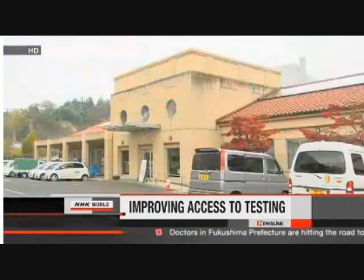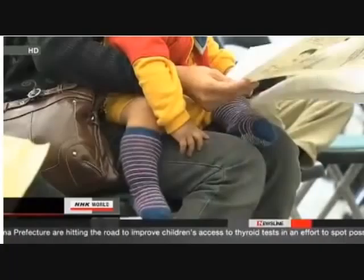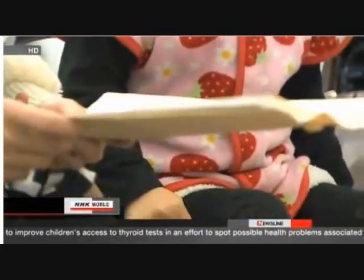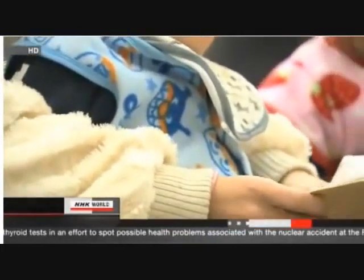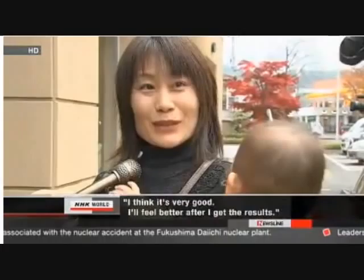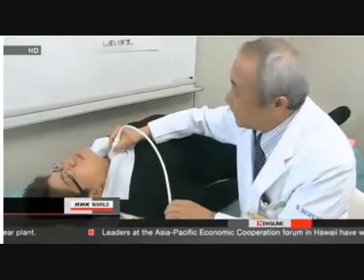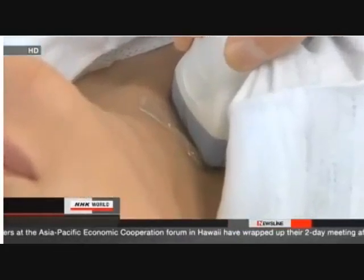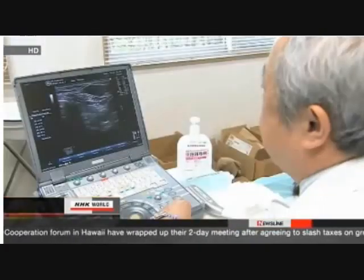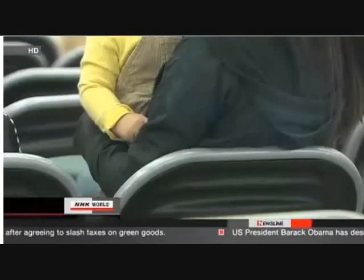Doctors and nurses in Fukushima have begun visiting areas in the prefecture to give children thyroid checkups, which will help assess the health impact of the nuclear accident. 239 children were checked at a health center and nursery school in the town of Kawamata, and their parents will be notified of results in about one month. The test will include about 360,000 children in the prefecture who were 18 years old or younger on April 1st, approximately 20 days after the accident. Radioactive iodine released from the nuclear plant could accumulate in the thyroid glands of children and raise their risk of developing cancer.